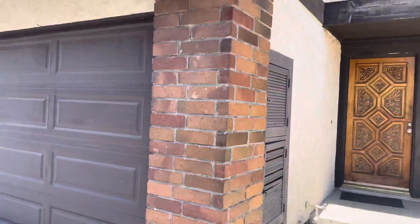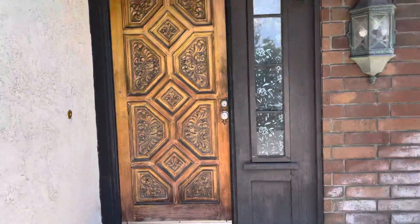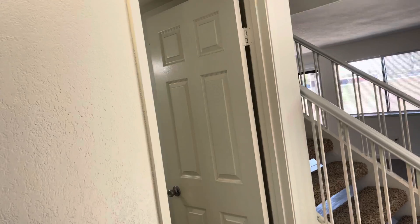Today we are visiting the Tudor Estates here in Garden Grove at 9715 Queen Anne's Court. This is a three bedroom, two and a half bath, two-story townhome.